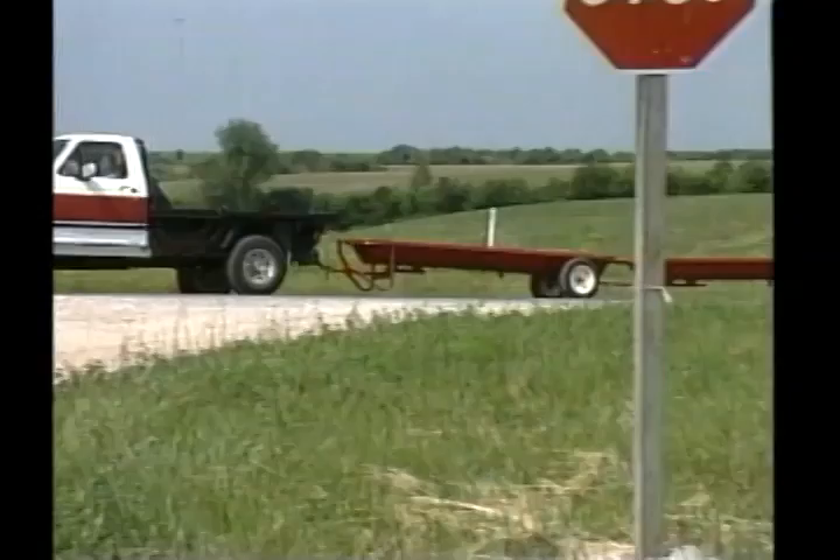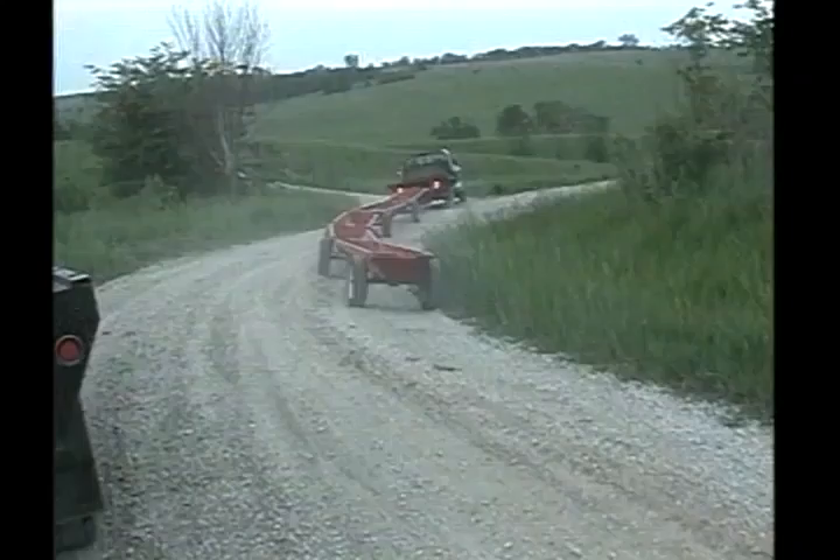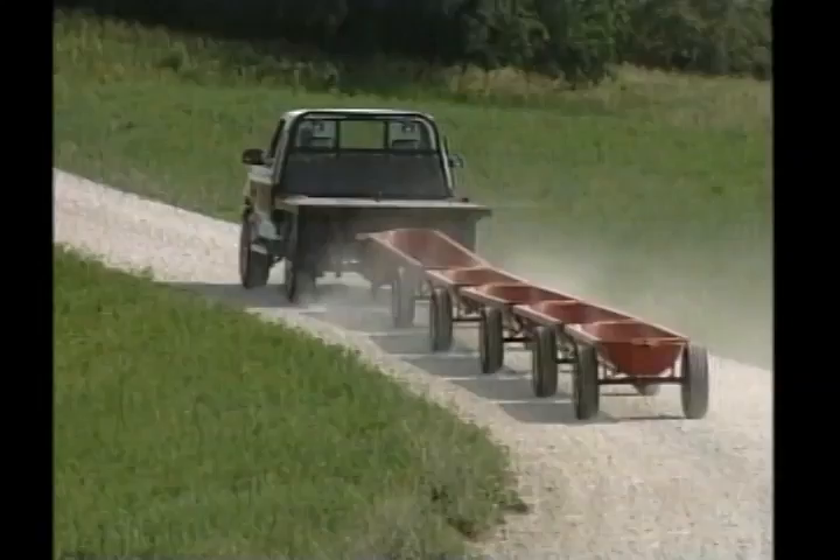With the feed train, our patented steering system allows a chain of multiple feed bunks to follow around curves, through gates, up and down hills, and in and out of lots. This ease of mobility makes it possible for one person and one vehicle to move an entire feeding facility from pasture to pasture in a matter of minutes.